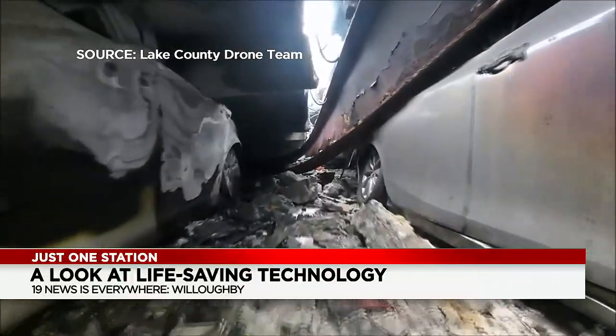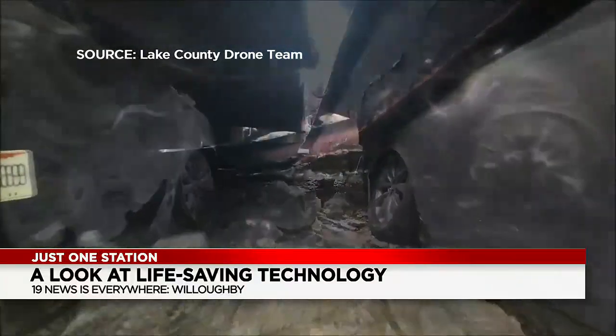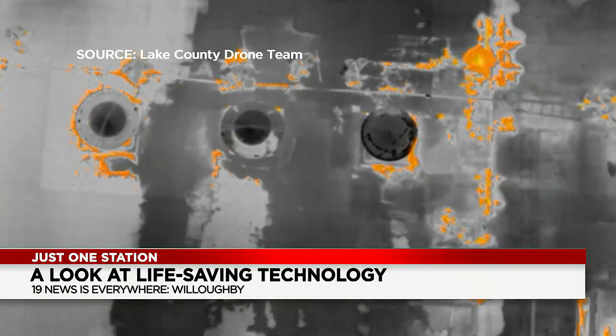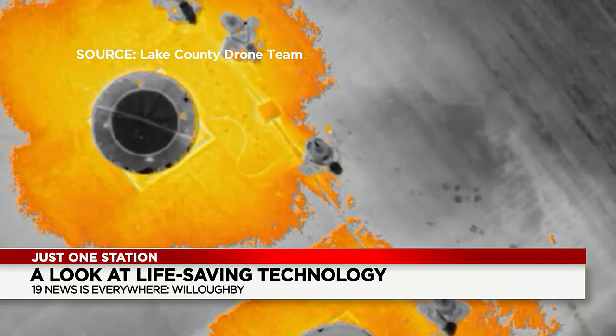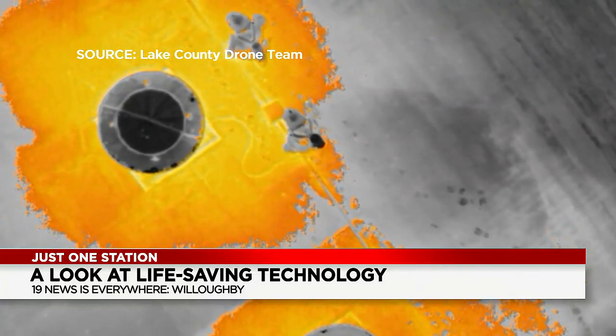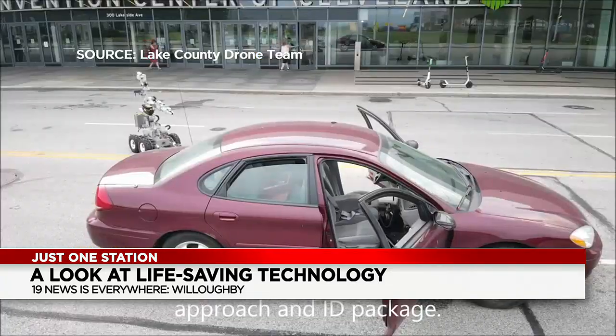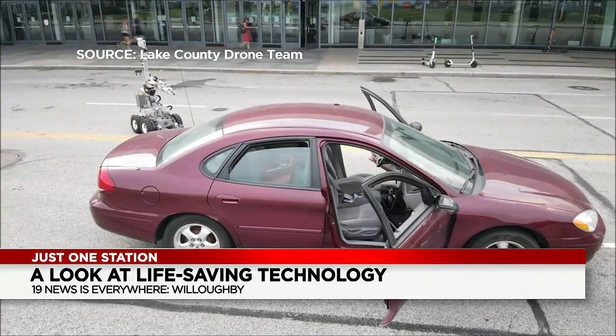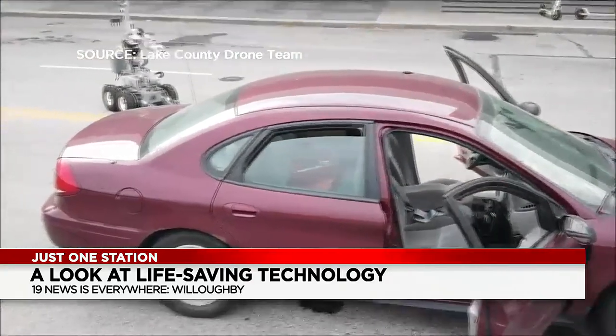Drones the size of a dinner plate were sent into the collapsed Willowick Garage to scope out damage. For a fire, the drone can read heat signatures, guiding firefighters through the flames and finding people trapped inside. Assisting the Coast Guard to find stranded people in the water. Aiding bomb squads with first looks at potentially dangerous elements, as you see in this car.